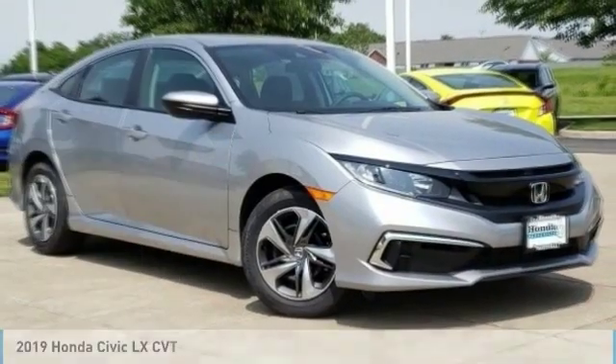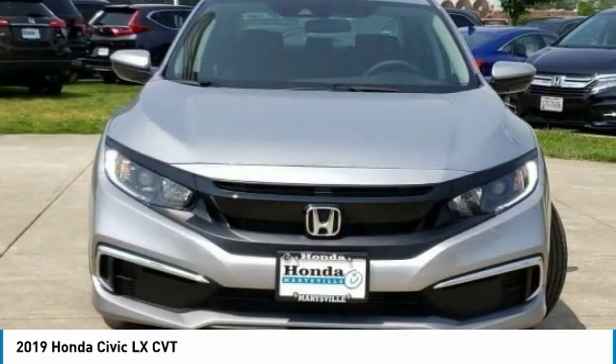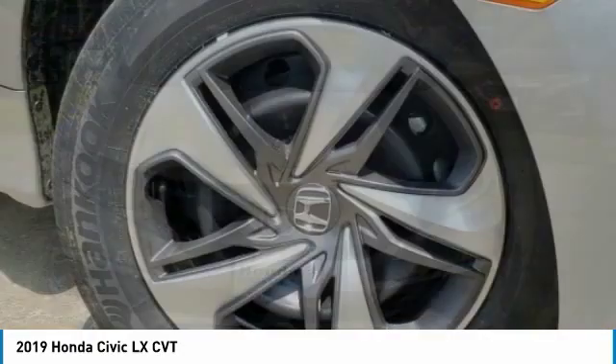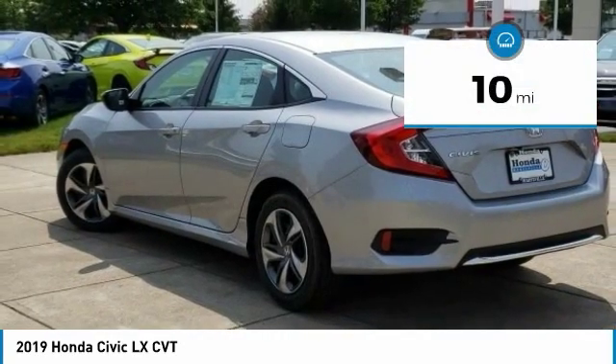Stop by and take a look at the 2019 Honda Civic. Practical, with awesome gas mileage and incredibly reliable, it is priced below $25,000. This vehicle has less than 100 miles.